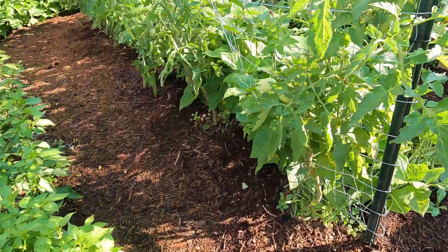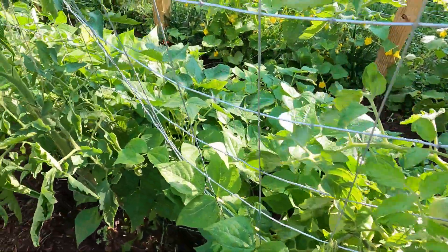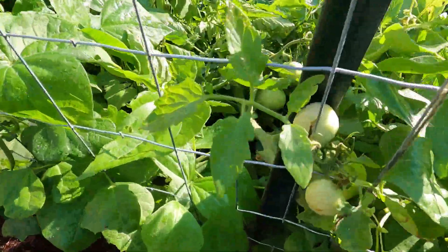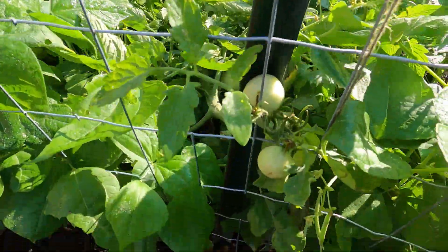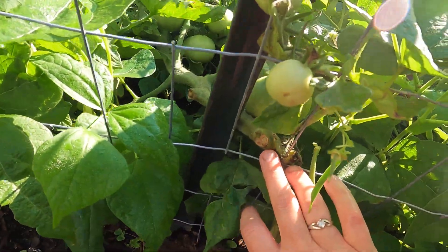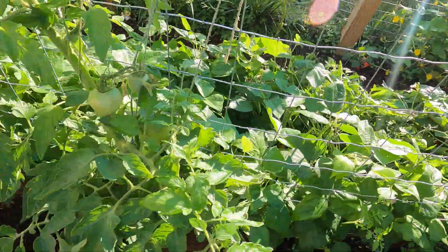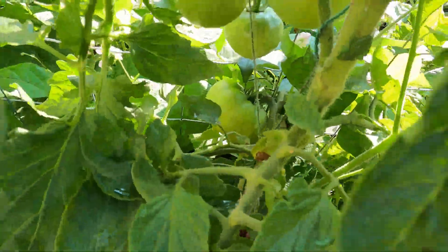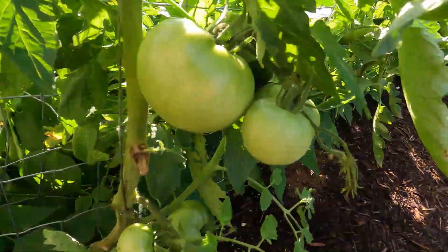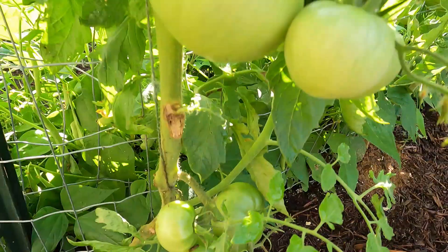These tomatoes are big boy slicers, so they're coming along. The one that fell on the other side is right there, so I'm definitely going to have to tie that up. Hopefully it's okay where it was tied. I love tomatoes.